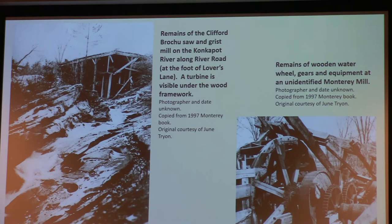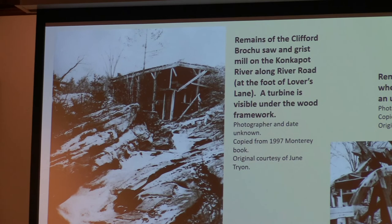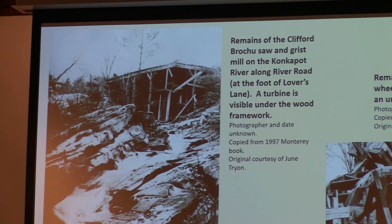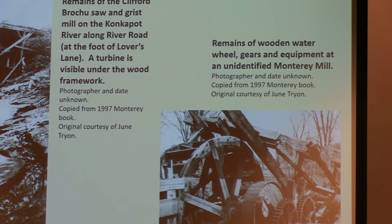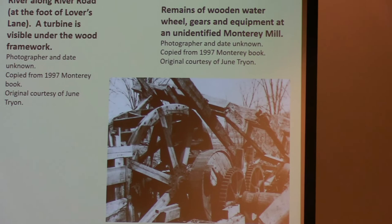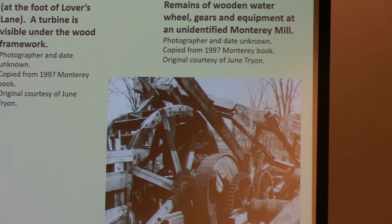Here are a few other mills in various other places. On the left are the remains of the clipped brochure saw and grist mill on the compound along River Road — you can just barely see part of a turbine under that wooden framework. On the right, both photographs came out of the 1997 lottery book. It was described as an unidentified mill — obviously a water wheel with gears and a fairly substantial piece of equipment. It would be nice to know where that was, but we don't know at this point.